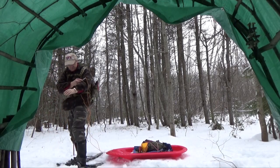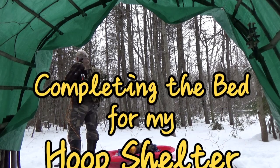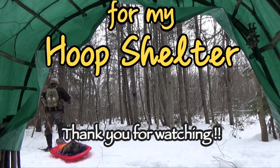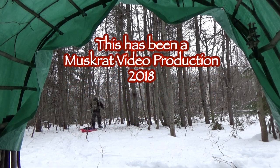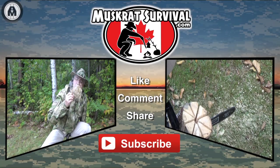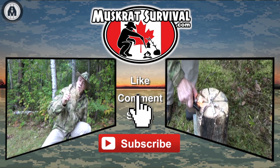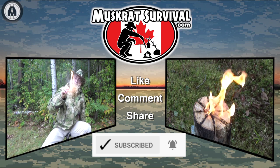Well, that's been a productive day. Finished up the bench slash bed, and so now it's ready for me to come out and camp in it. So until next time, it's Muskrat Jim signing out. For more Muskrat survival videos be sure to like, comment, share and subscribe, and remember to click the bell to receive notifications of newly uploaded videos on this channel.